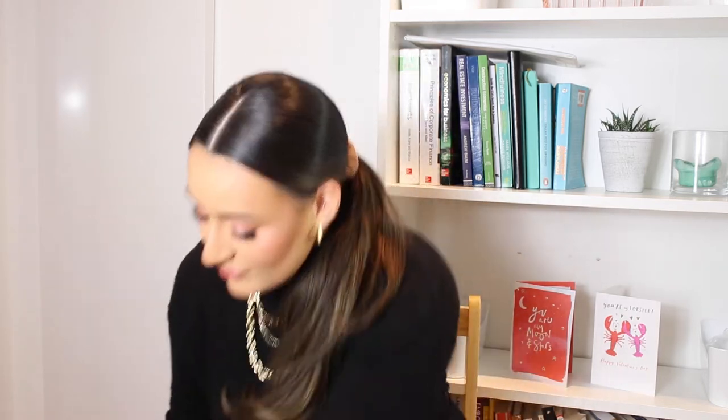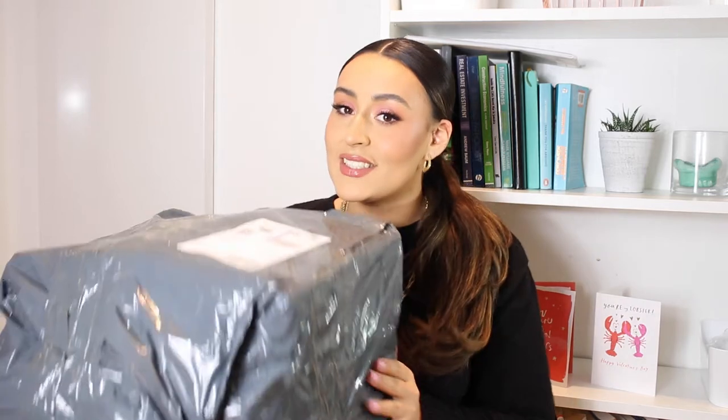Hi guys, welcome or welcome back to this channel where I review wide fit shoes. Today I'm reviewing Public Desire. The package came and it looks so ugly — I don't know if it broke or something, but this is how it looks. It's been sat in my living room for like three days so I'm excited to actually see what I've got.